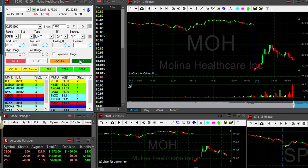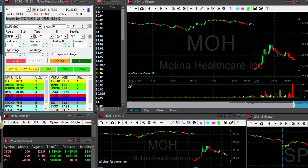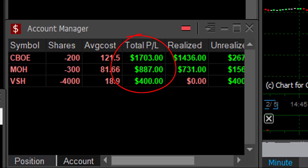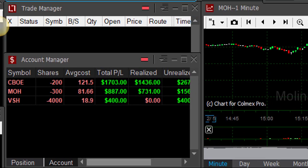MOH is doing great, I'm about to cover. I'm up $1,200 — I'm going to cover 1,700 shares now. Fine trade in MOH, up $880. That turned out to be a nice trade.